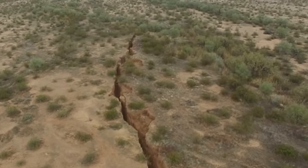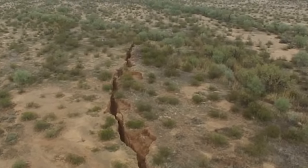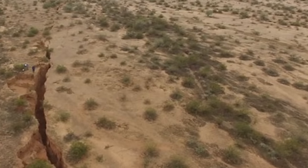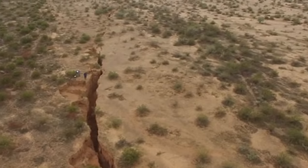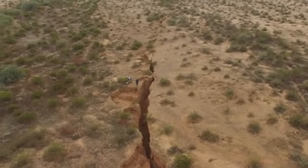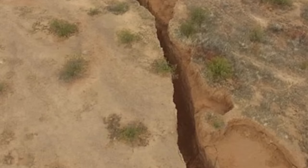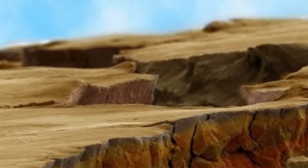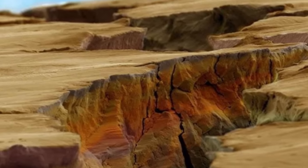It's the first time drones have been used to examine fissures in such a manner, according to the Arizona Geological Survey. The AZGS also says that cracks in the desert are fairly commonplace and are caused by the extensive withdrawal of groundwater in the Sonoran Desert. Experts advise the fissures can pose a hazard to those riding ATVs or off-roading, as there is a risk of falling in the crack and getting stuck.